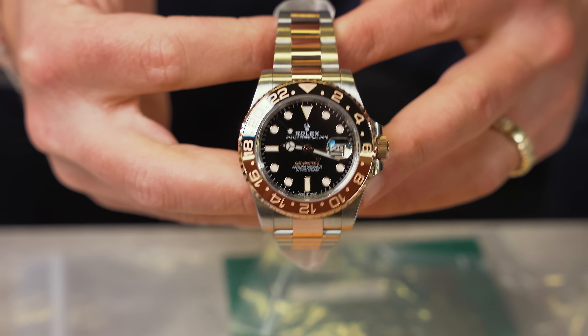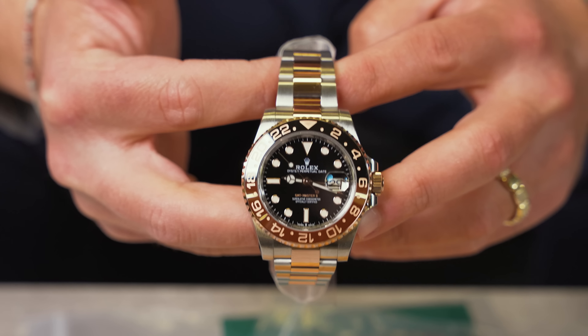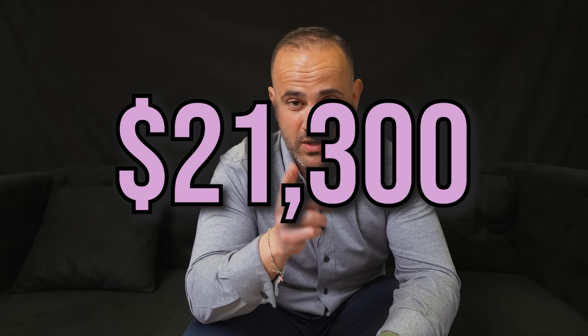Right here we got the GMT Root Beer, and it is a 2021 in immaculate condition. Believe it or not, this is one watch I think moves the fastest in the store. I do have two of them available — the reason they're not sold is because I don't have them out yet. They're both box and papers. We're going to be pricing both of them at $21,300.